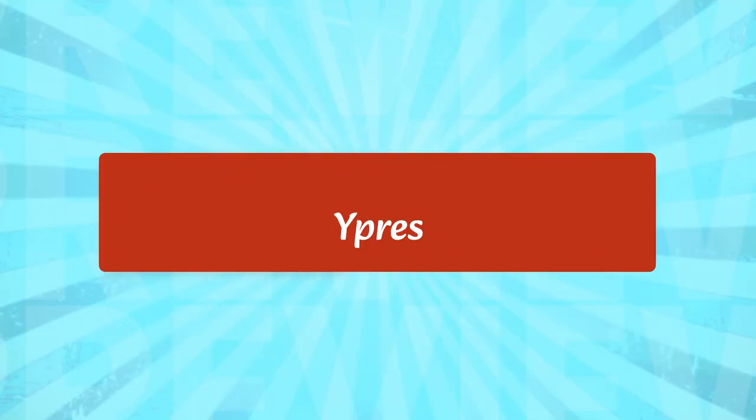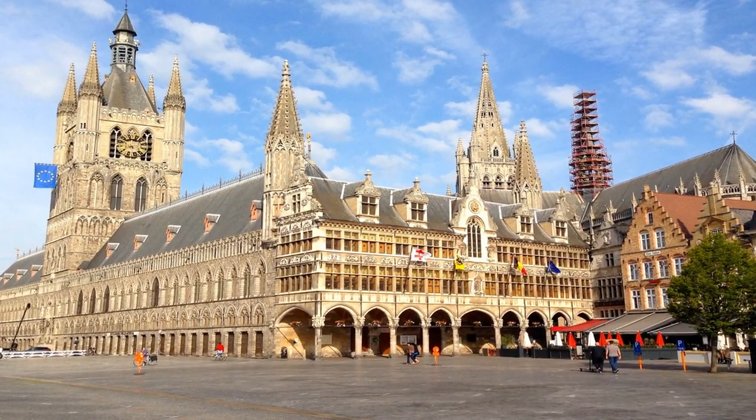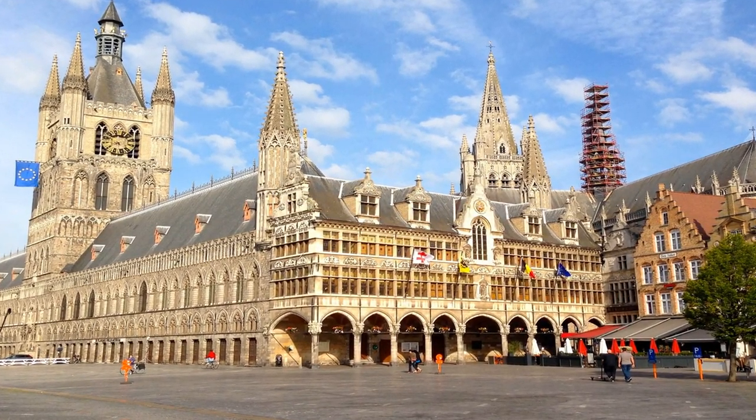Ypres is a city in the Flemish region of Belgium. It is known for its many historic buildings, including the Cloth Hall, a 14th-century Gothic building, and the Menin Gate, a memorial to the soldiers who died in World War One. Visitors can also explore the In Flanders Fields Museum, which tells the story of World War One, and the Ypres Salient, a series of battlefields from the war.